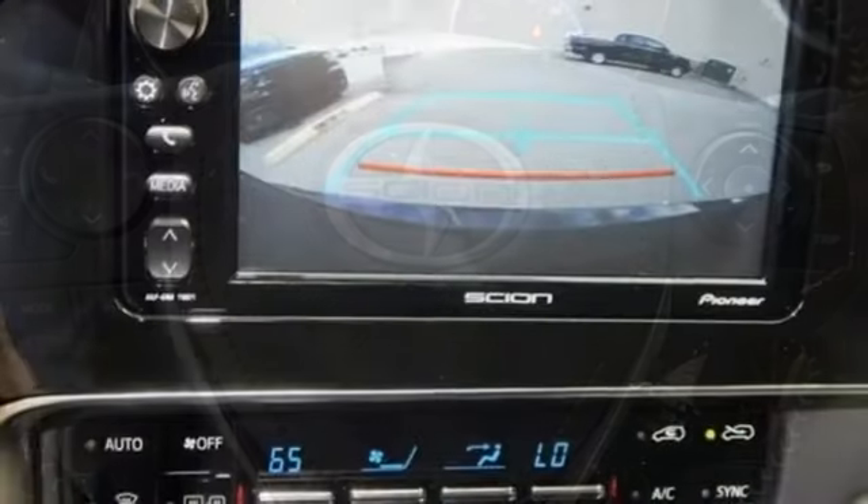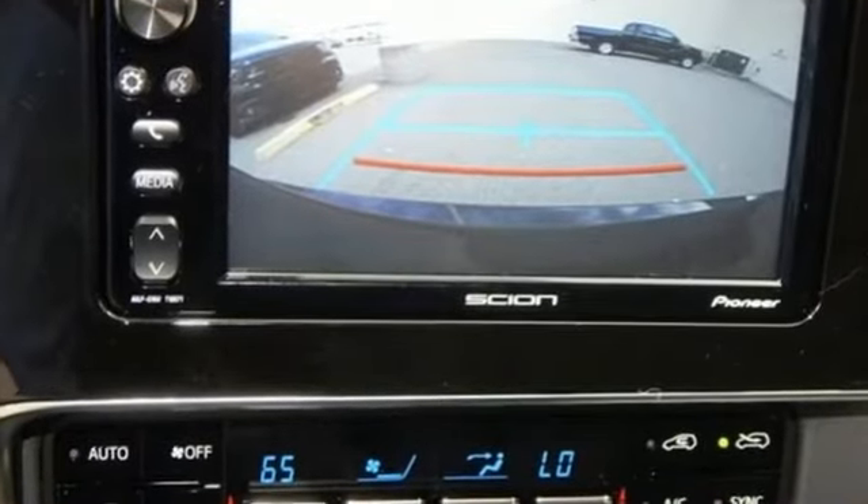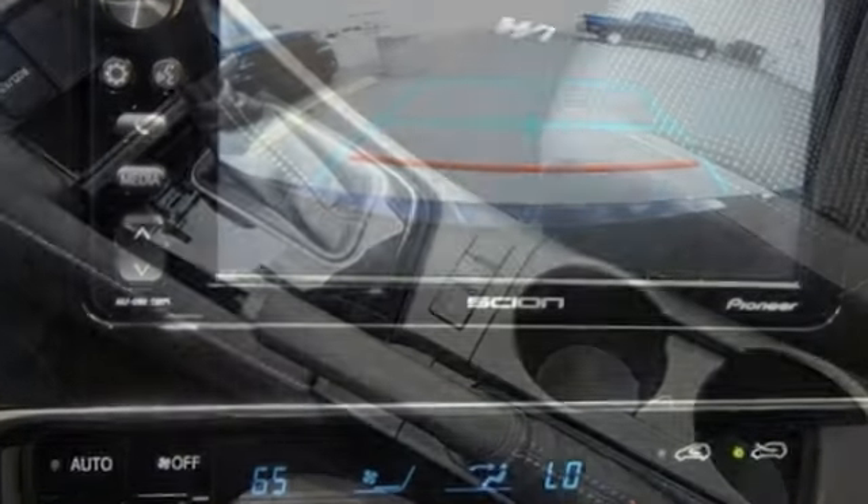And while the road trip keeps going, so does Scion's commitment to safety, which includes the star safety system and a backup camera.